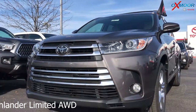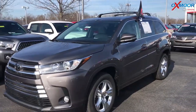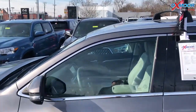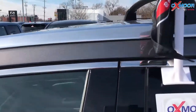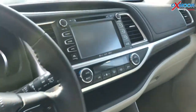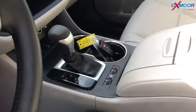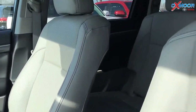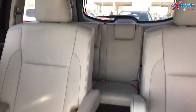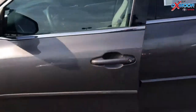This is a 2018 Toyota Highlander Limited, all wheel drive. The exterior color is Pre-Dawn Gray Mica. This vehicle had one owner and does have a clean Carfax. There's a sunroof, navigation with Bluetooth, a backup camera, and heated and ventilated leather seats. The interior is gray. Mileage on this vehicle is 32,200 and the price is $39,999.